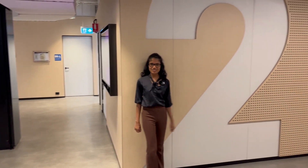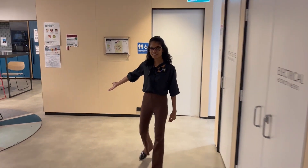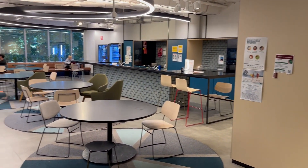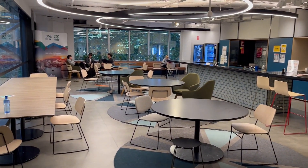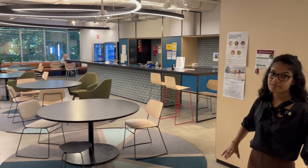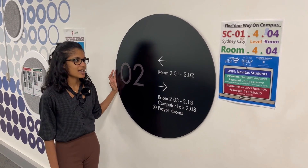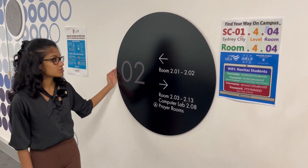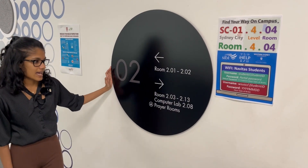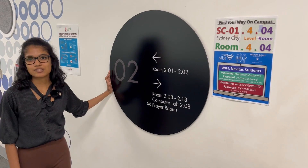This is level 2. Let's have a look around. That's the student kitchen — you can spend your free time in here. There are vending machines, microwaves, and hot water taps that you can use. You can see boards around campus that help you locate your classrooms. Room 201 means level 2, classroom 01. You can also see the computer labs and prayer rooms on this level.